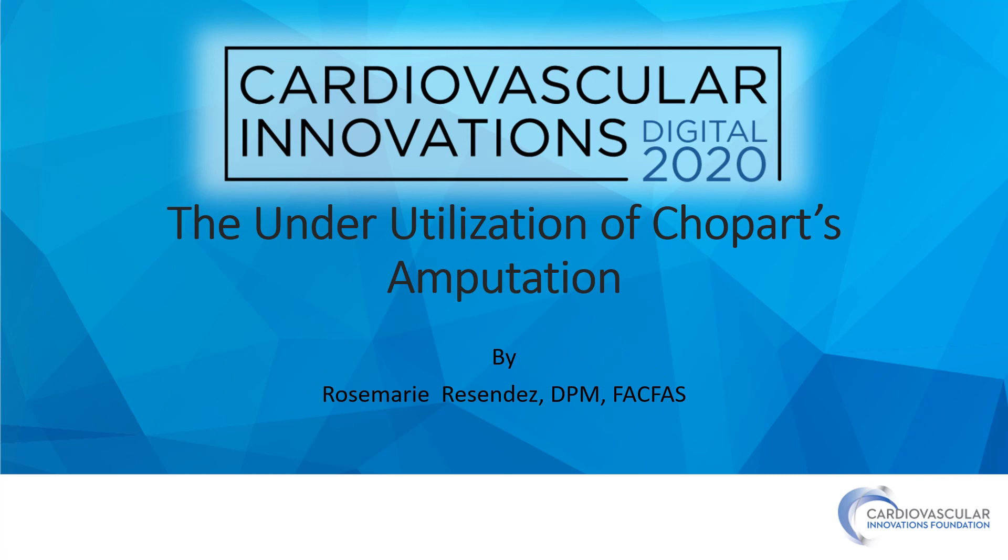Hi, I'm Dr. Rose Resendez, and I'm discussing the underutilization of Chopart Amputation. I'm a full-time employee of Organogenesis. Everything you hear today is not the belief or opinion of Organogenesis, and I'm also the owner of Restore Foot and Ankle PC.